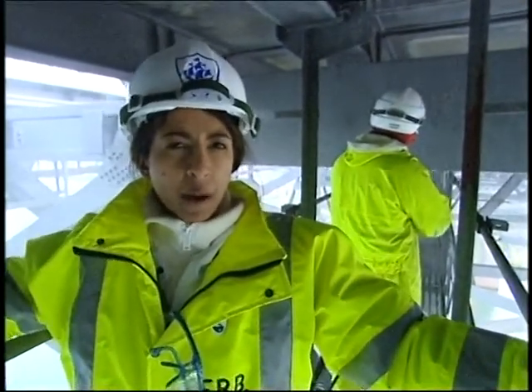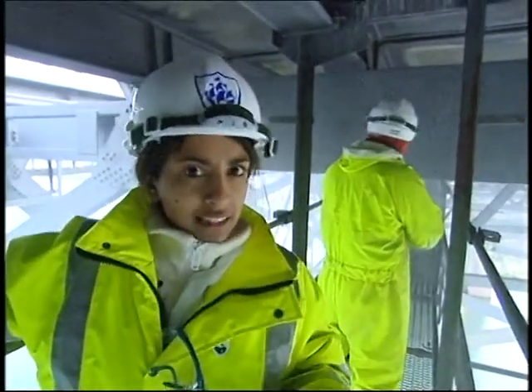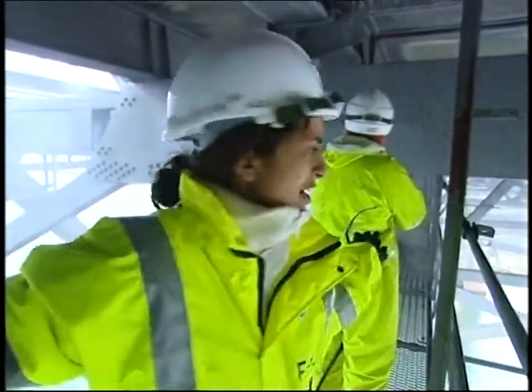With so much traffic passing over it, it does tend to get a little bit grubby. So I've come under the bridge to join Charlie, who's doing a slot of cleaning right now.